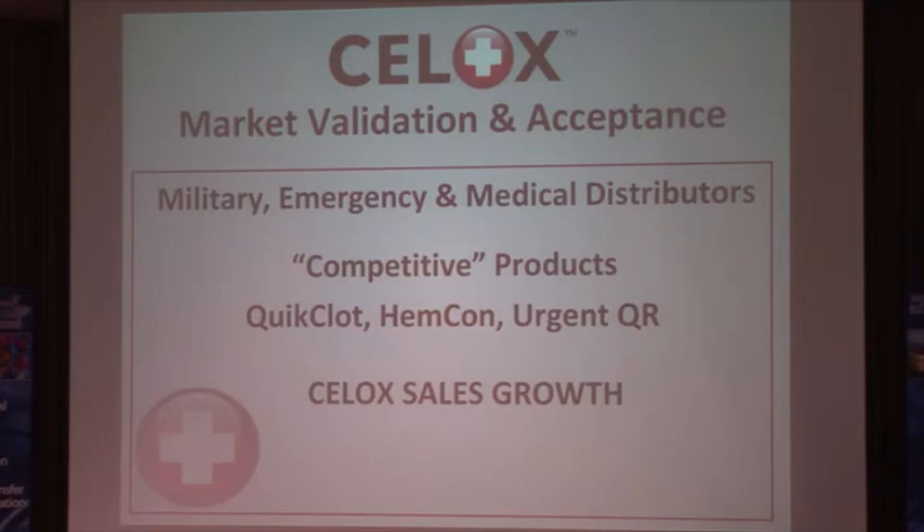Military, emergency, and medical distributors have met with great success with this product. Competitive products exist — Quick Clot and Hemcon — but they are inferior. None of these competing products will stop bleeding in people who take anticoagulants; some claim effectiveness but cannot prove it. U.S. Marines and Navy SEALs testing confirms that Cellox stops bleeding even in those patients. Our sales have quadrupled in the past 10 months, and we are ready to take the company to the next level.